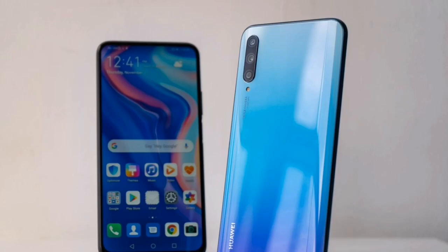Hello friends, in this video I will talk about the Android 10 update of Huawei Y9s. So let's watch.